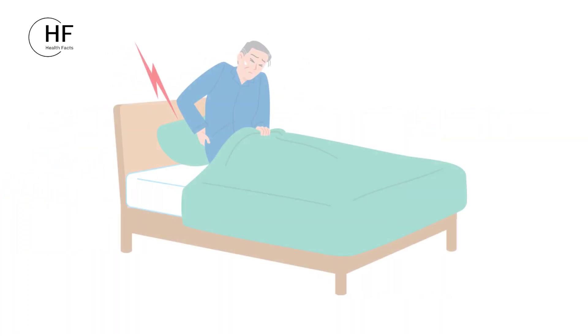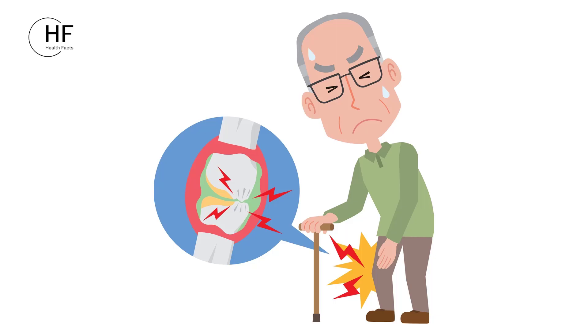If you have a deficiency in the nutrients found in garlic, it can lead to symptoms like fatigue, weakness, bleeding gums, nervous system issues, and bone and joint problems.